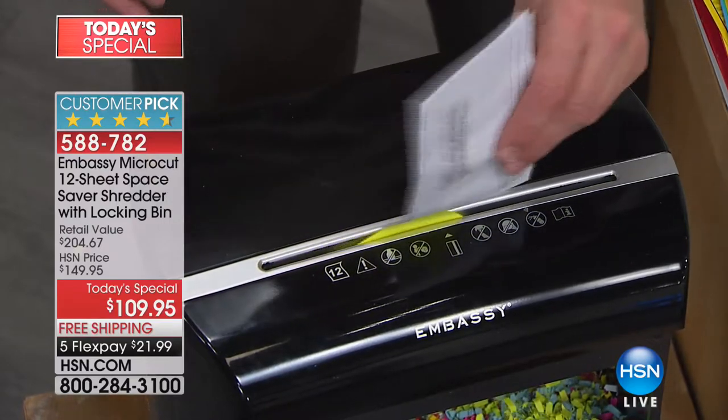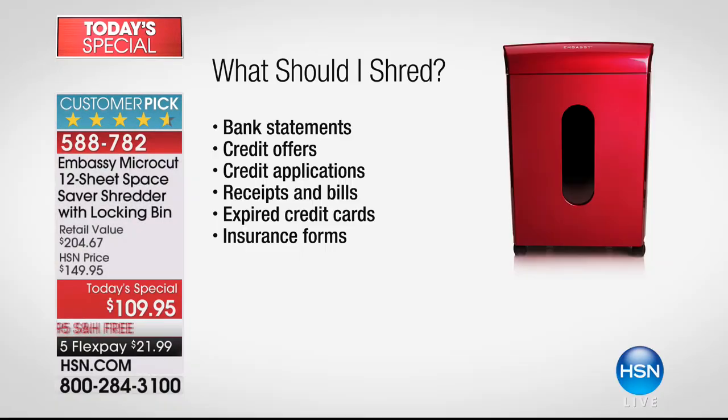It's protecting your identity and getting rid of the clutter. You go out to your mailbox and it's bank statements, credit cards, credit applications, all of the receipts, the expired credit cards, your insurance forms. You go to the doctor and have your information that the doctor gave to you. Anything that has your personal information is your personal information that you don't want anyone else to have.